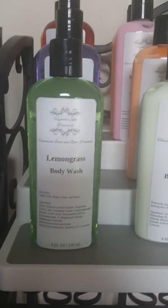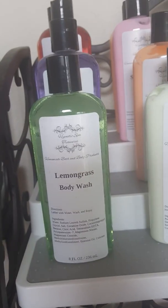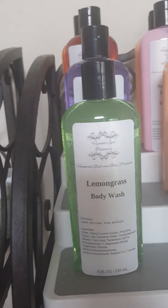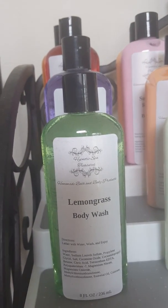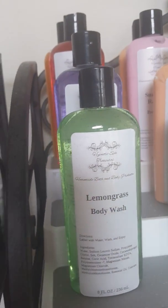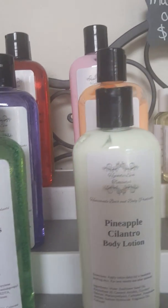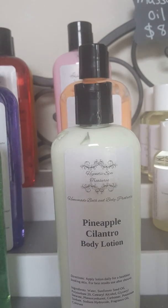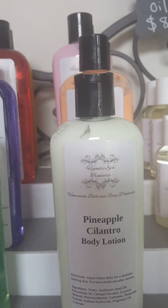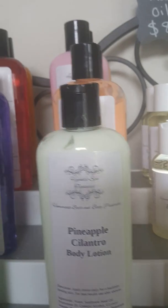Up here we have our body wash. We are no longer making body wash, so we only have four available: Creamsicle, Sun Ripened Raspberry, Lavender, and Lemongrass. Over here are our lotions — we are no longer making those either. We have Pineapple Cilantro, Citrus, Sun Ripened Raspberry, and Creamsicle.